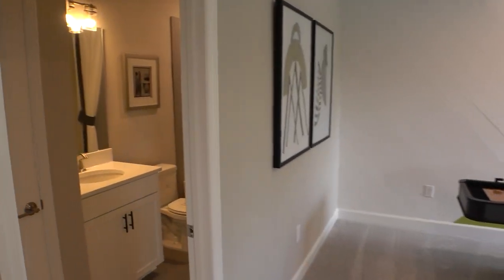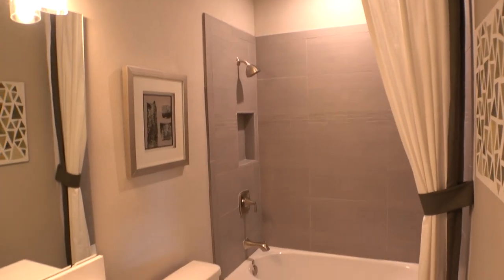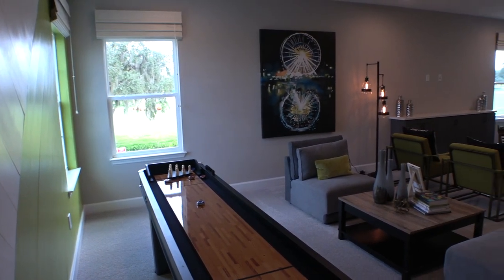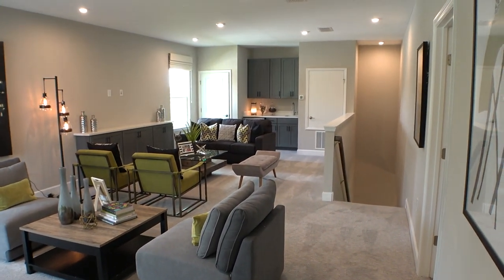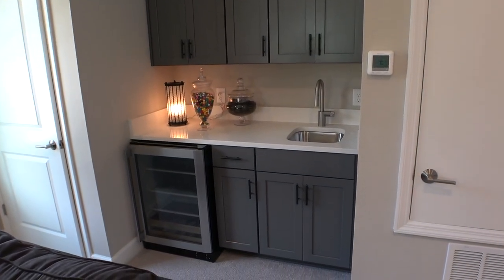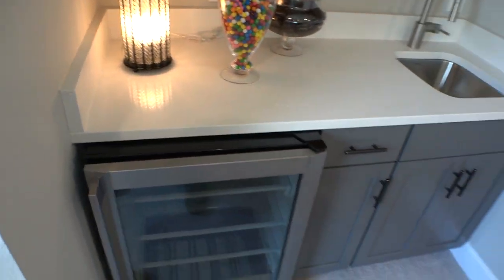I'm going to check out this bathroom over here first with you. Good looking bathroom. Let's peek in the closet. Let's turn around and see this loft — very nice. You got the wet bar going on over here. You have your own sink and your own fridge, which looks like it's for wine.